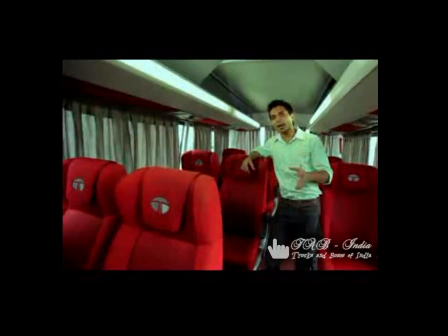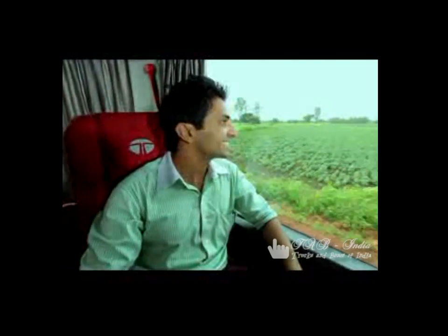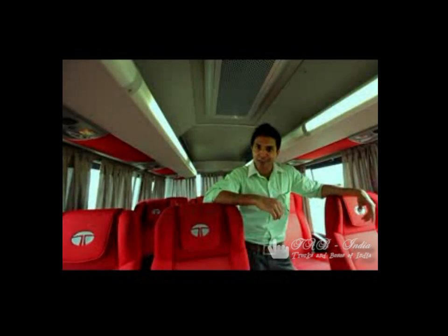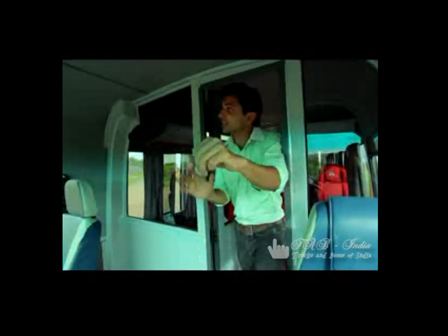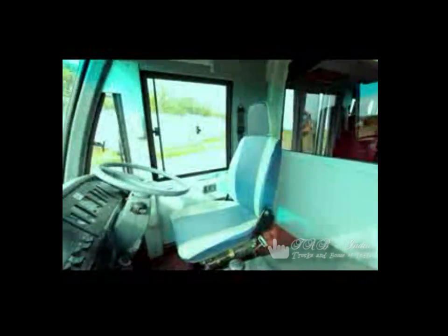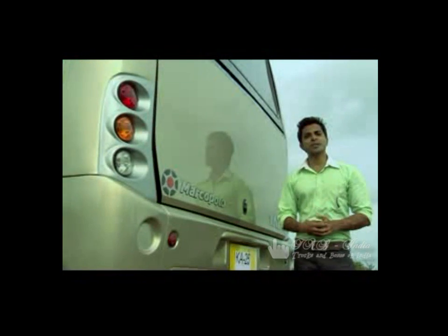This luxury AC star bus 18 seater has window curtains and tinted windows for a wide panoramic view. It has the lowest NVH — that is noise, vibration and harshness — in its class. It also has a separate uniquely designed driver cabin, and comes with side and rear luggage booths with ample storage space to make it a hassle-free journey.